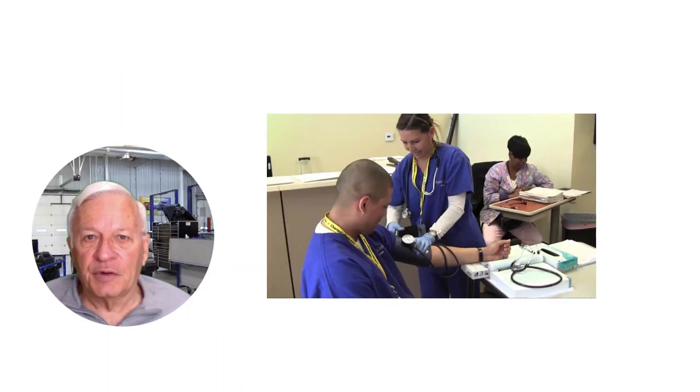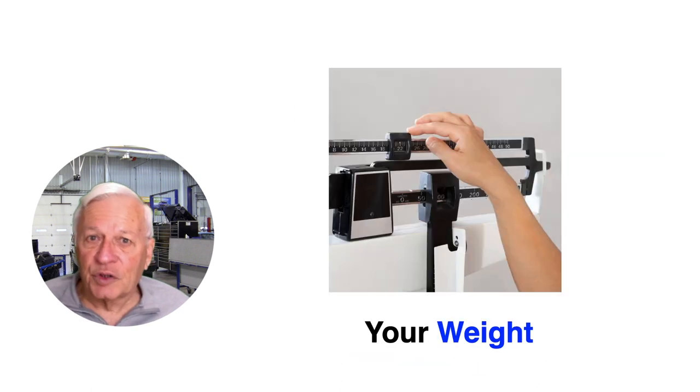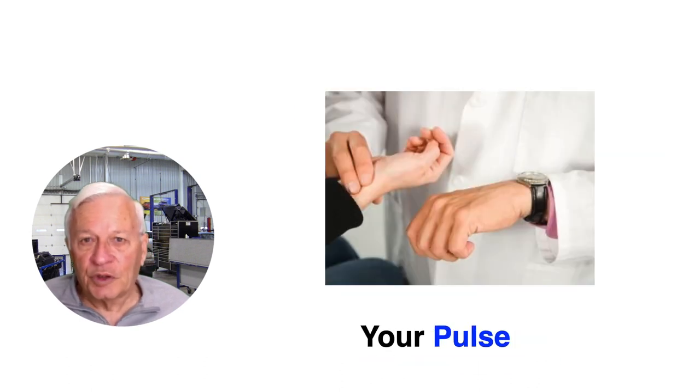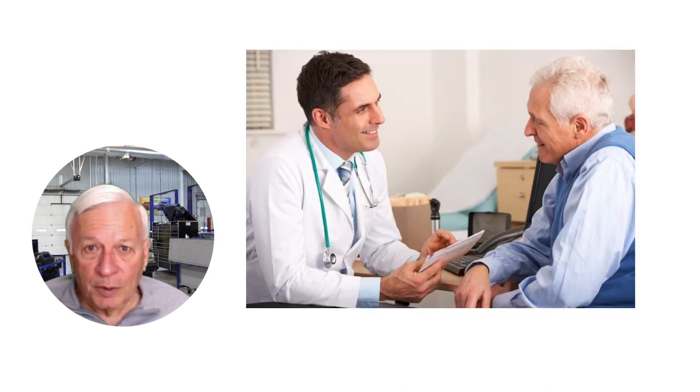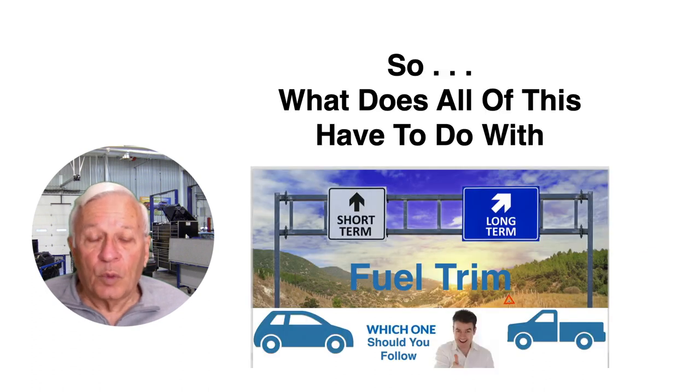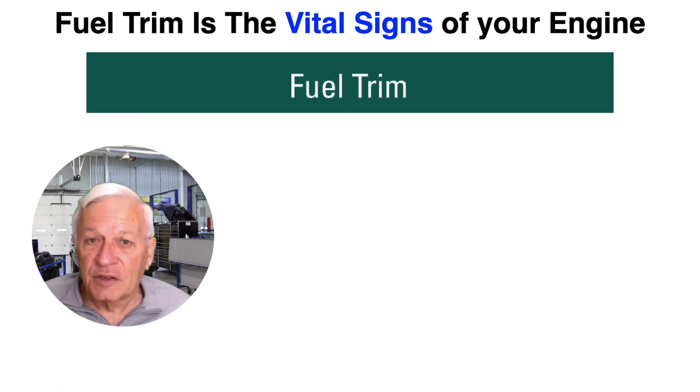First, a comparison. If you've ever had a medical issue that required multiple visits — doctors, clinics, procedures — the first thing you always do is get your vital signs. This includes your blood pressure, weight, temperature, pulse, and even your oxygen level. These vital signs are indicators of how your body is functioning, and if any are not normal they indicate that something needs a closer look. So what does all this have to do with fuel trim? Well, fuel trim is the vital signs of your engine.